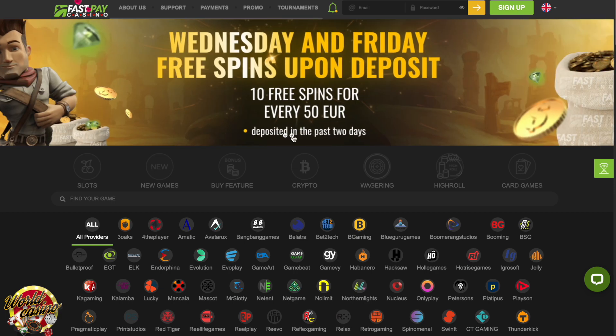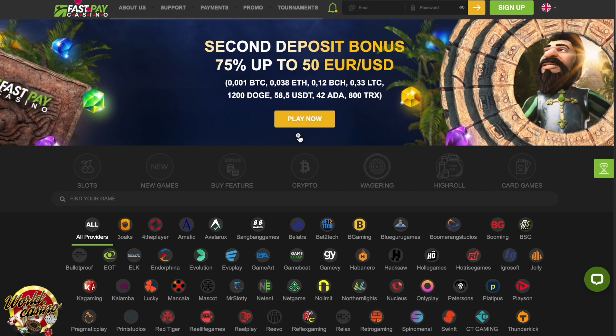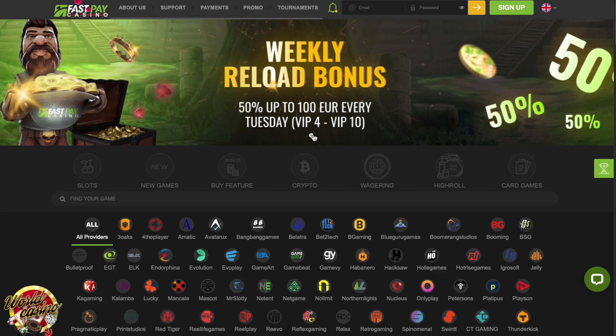First, there's a lucrative welcome bonus of up to $75 and 100 free spins. Then, there are instant payouts, which are considered the key feature of Fast Pay Casino. However, where the casino really comes alive is the gargantuan collection of over 7,000 casino games coming from renowned developers.